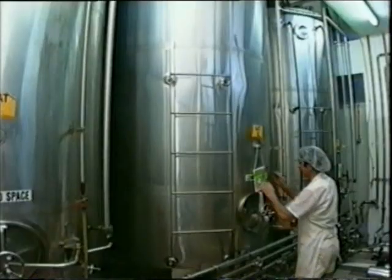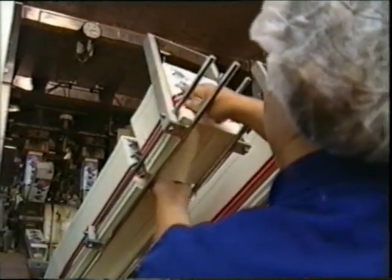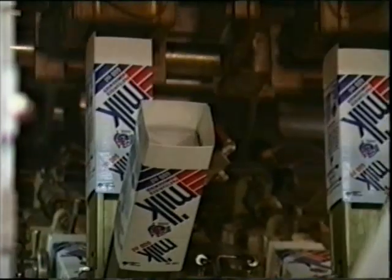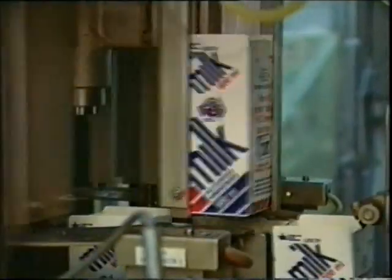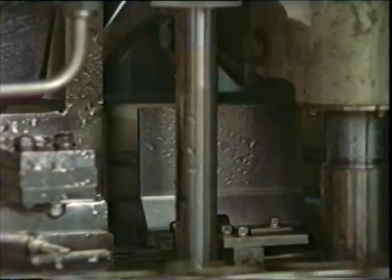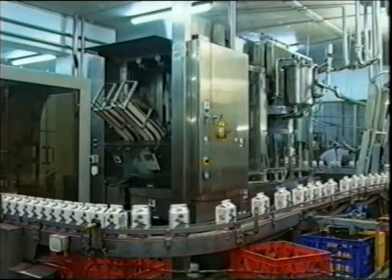Having passed all tests, the milk is pumped to the packaging area. After cartons are filled, they move to the sealing section, where they're ink-jetted with a use-by date. The ink-jetting machine also keeps a record that enables the factory's quality control people to trace back any particular batch of milk.